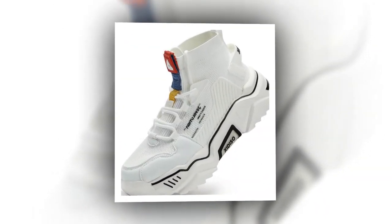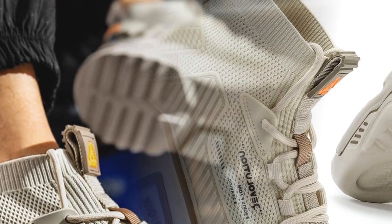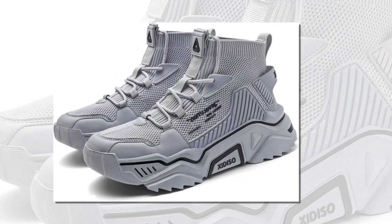Comfort is of course a top priority, so how do the Sanax shoes perform? Well, they're designed with a soft, springy cushioning that feels great underfoot. This cushioning helps absorb shock and reduce the impact on your feet and legs, which is essential if you're walking or standing for hours.